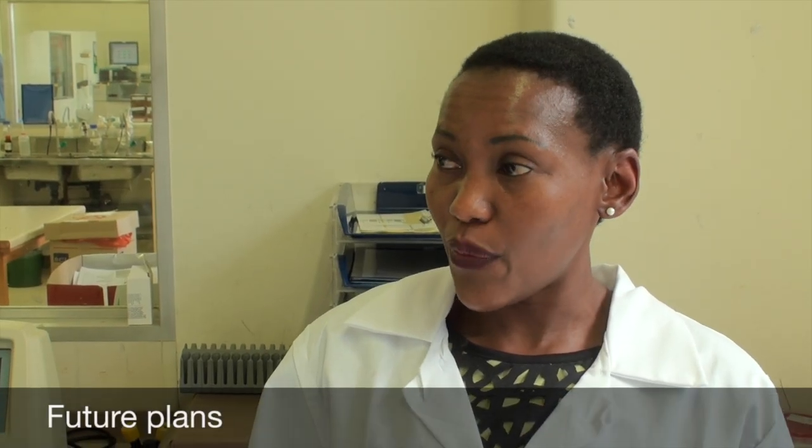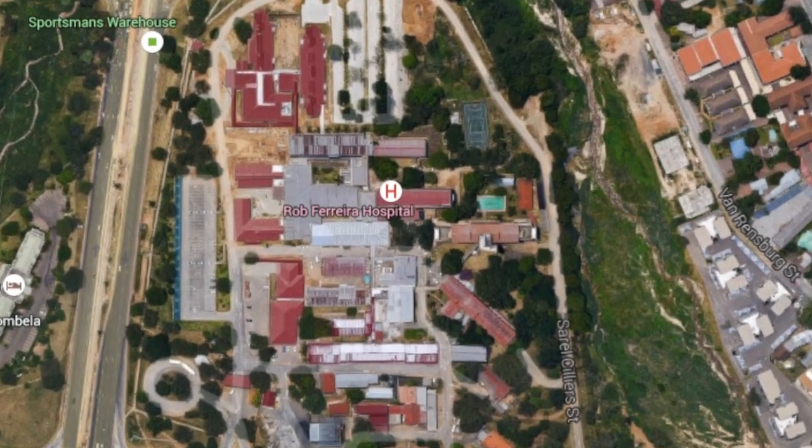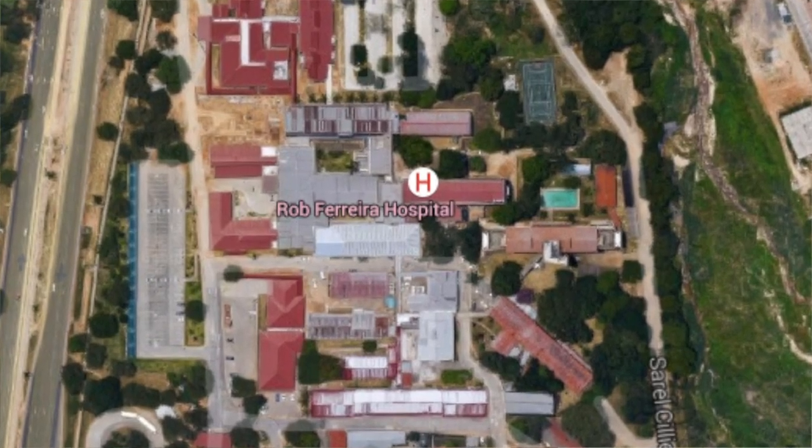My plan is to go back to Nelspruit. I would like to work in a smaller lab, maybe a regional lab like Nelspruit. I feel like smaller hospitals are much more neglected.